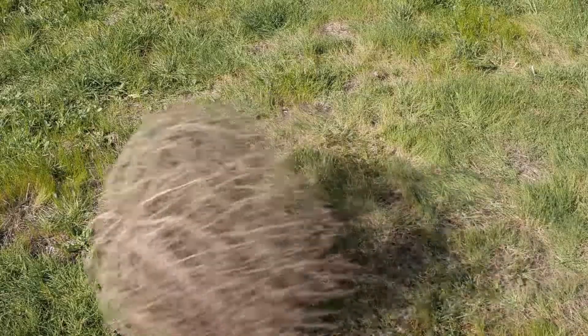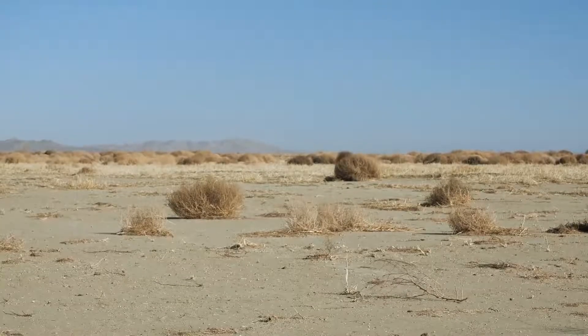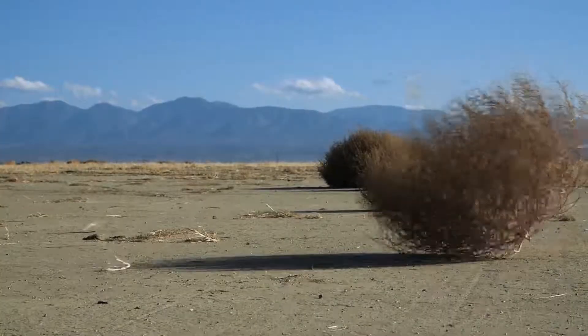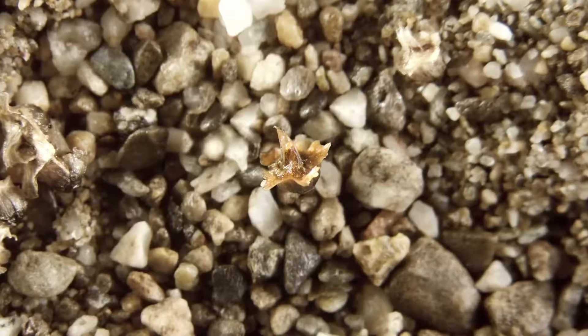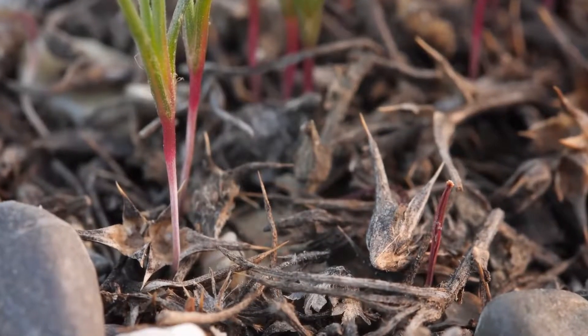But a green lawn isn't what the tumbleweed is looking for. It can't compete with plants like grass. It needs a barren place, like this abandoned onion field north of Los Angeles. With each bounce, the tumbleweed sends its seeds flying, spreading them out so they all get plenty of sunlight and space. The coiled-up embryo inside just needs a little water to sprout. And soon enough, this plant will strike out on its own.